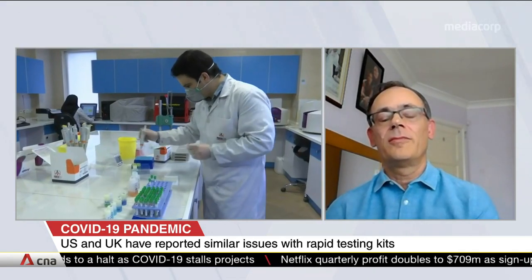Quality control is certainly something that these tests need. Thank you very much, Dr. Martin Hibbard, Professor of Emerging Infectious Disease from the London School of Hygiene and Tropical Medicine.